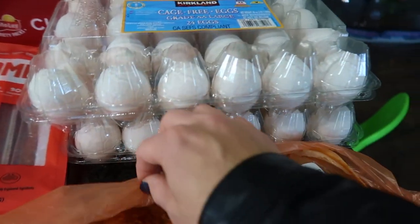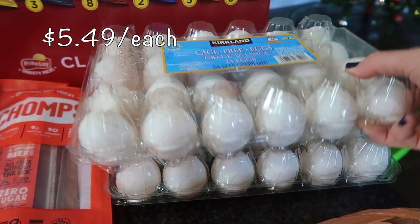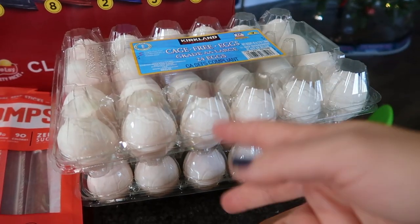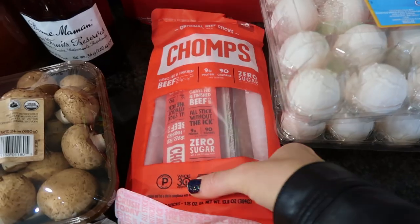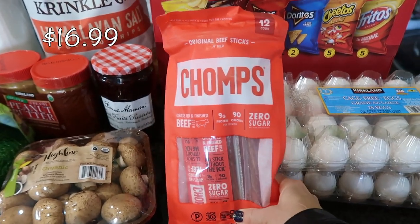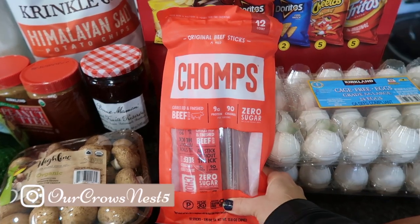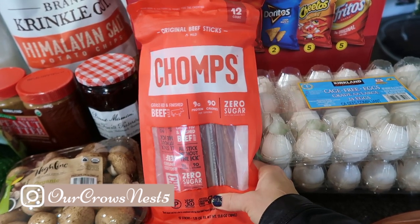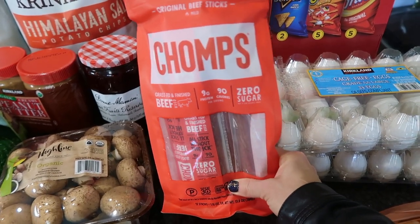They had a very small, limited quantity on eggs — only limited to two packages. They didn't even have the five-dozen available, which is crazy. So I did get two cartons, 24 eggs in each. We've also been out of these chopsticks for quite a while. I usually get them at Trader Joe's, but they just recently came to Costco a couple months ago, which is phenomenal. You get 12 sticks in here, which equals a really great price.